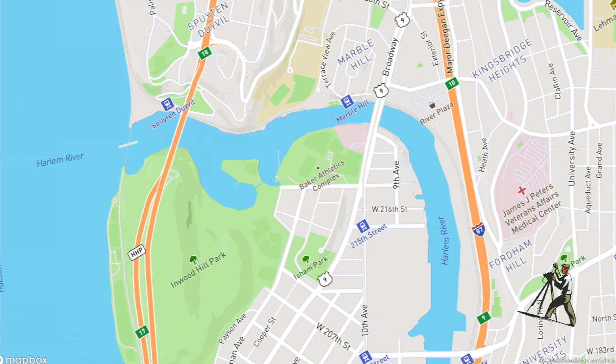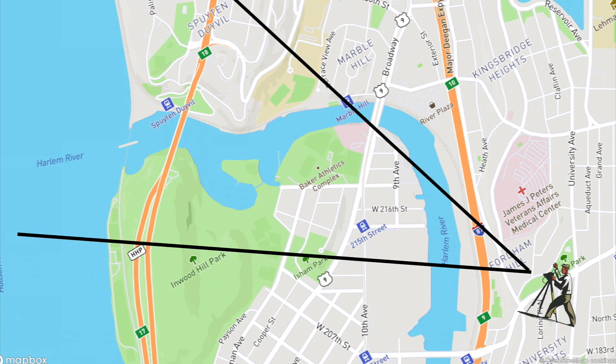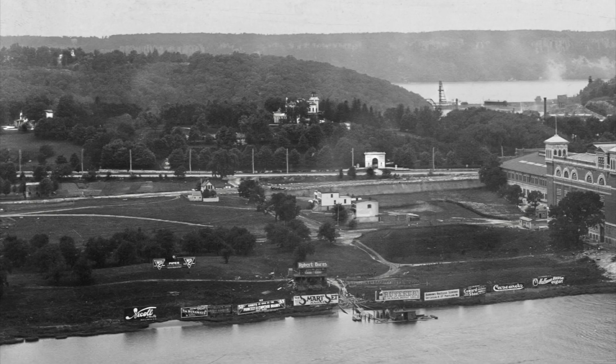A map view will give us a clearer idea of our vantage point. The photographer is aiming the camera straight across the northern tip of Manhattan, sweeping across the Harlem River into Inwood, but also the Bronx neighborhood of Spuyten Duyvil. You can see the Hudson River and the New Jersey Palisades in the distance.